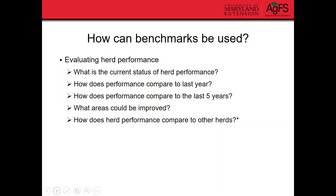So how can we use benchmarks in our beef herds? We can use them to evaluate herd performance — things like what's the current status of our herd performance, how does our performance compare to last year or the last five years, what areas could be improved, and how does herd performance compare with other herds. Note that it's important not to get too carried away comparing your herd to others, because everybody has their own set of circumstances and goals.